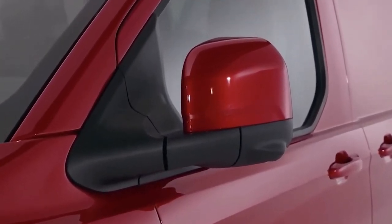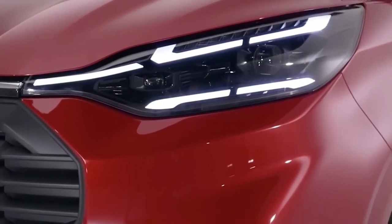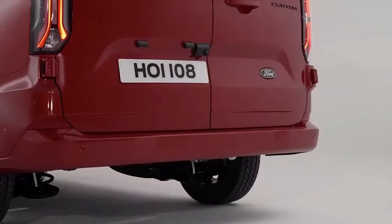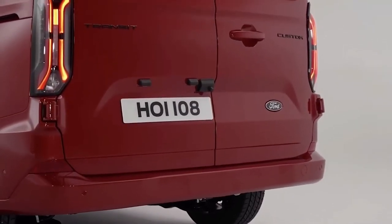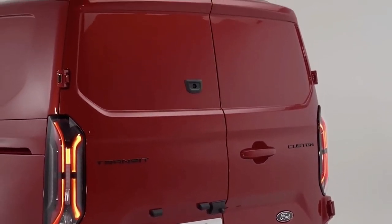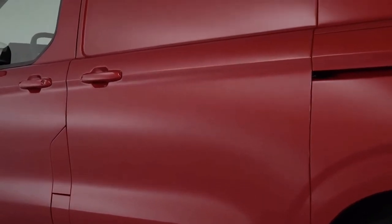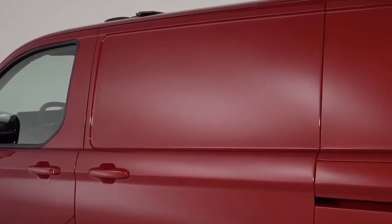The E-Transit Custom will come with a 74 kWh battery pack and an electric motor producing 160 kW of power and 415 Nm of torque. Using the 11 kW AC three-phase charger, you'll be able to fully recharge the E-Transit Custom's battery in a claimed 7.2 hours.